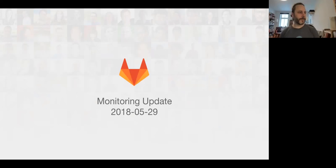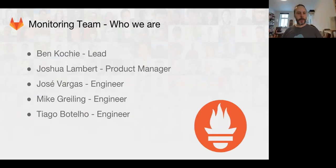It's time for the monitoring functional group update. My name is Ben Kochi, I'm the team lead. I have Joshua Lambert, Jose, Mike, and Tiago on the team.